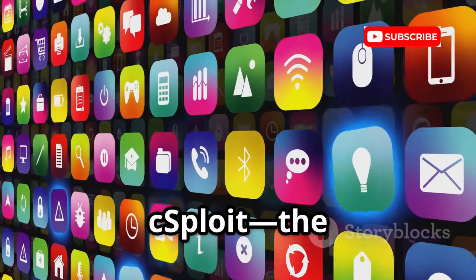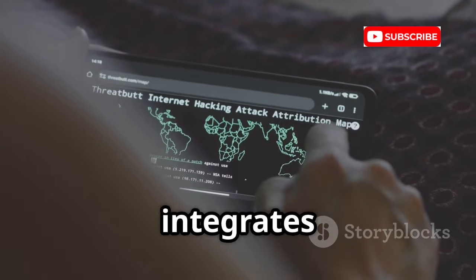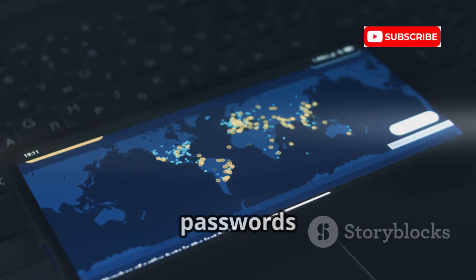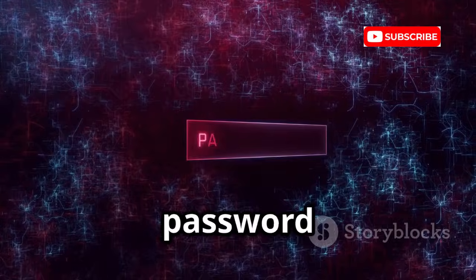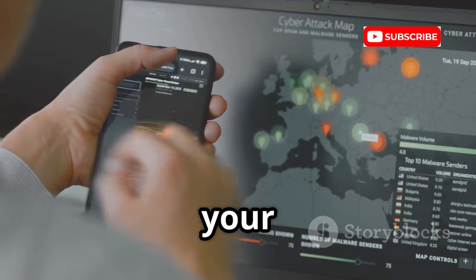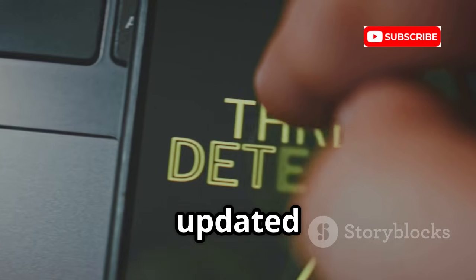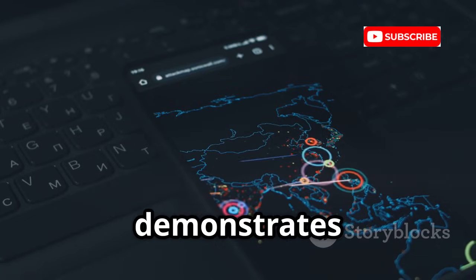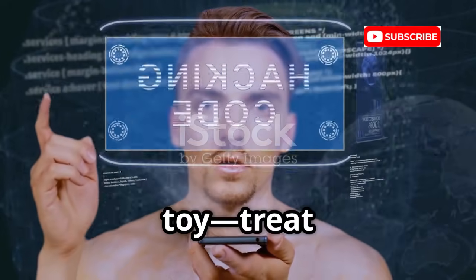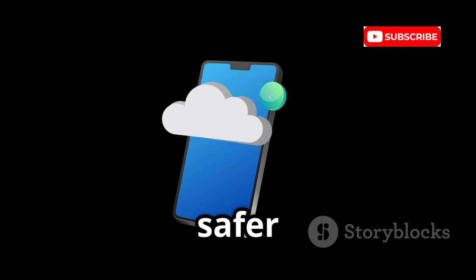Now for cSploit, the all-in-one mobile pen testing suite. It maps your network, scans for vulnerabilities, and integrates with Metasploit for real exploits. cSploit can run man-in-the-middle attacks, inject code, and even capture passwords on unencrypted sites. It includes a password cracker and real-time manipulation tools. This is professional-grade. Use it to audit your own network and see how easy it is to intercept data — a wake-up call about keeping software updated and using encryption. It's not a toy. Test your own devices, learn how attacks work, and strengthen your defenses.